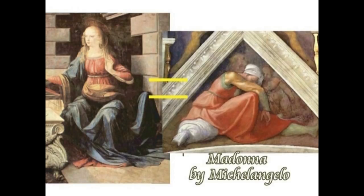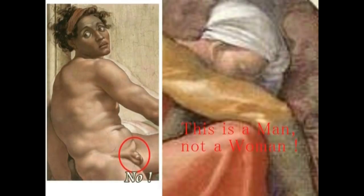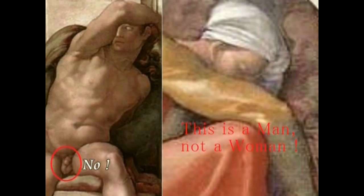The clothing color matches between the two paintings, confirming Michelangelo is referencing da Vinci's Annunciation. The figures in Michelangelo's Sistine Chapel are ambiguous in gender — faces appear female but bodies appear male, with anatomically male features. Most figures share this reversed characteristic. The muscular arms suggest the figures are male.